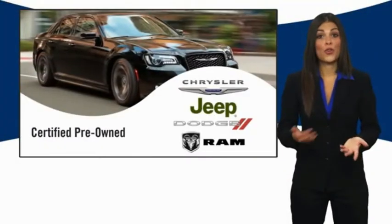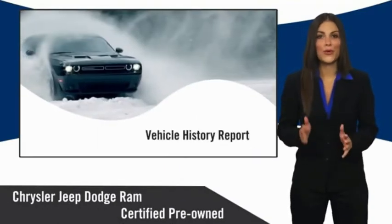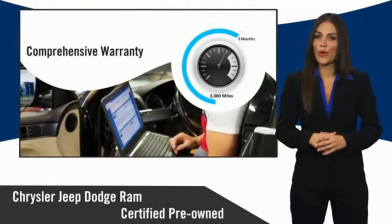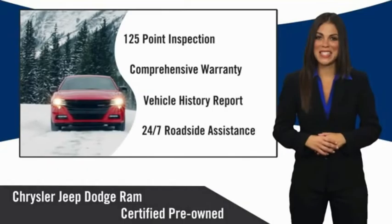All Chrysler Group Certified Pre-Owned Vehicles pass a stringent inspection process, guaranteeing that only the finest vehicles get certified. Ask your dealer about available lifetime warranty upgrades. Chrysler Group Certified Pre-Owned Vehicles — factory-backed to go the distance. The smart choice.